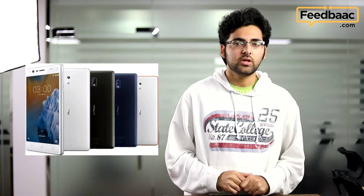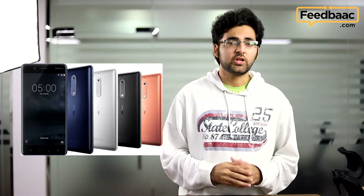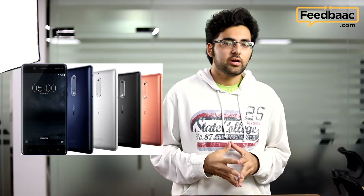HMD also announced three new Nokia Android smartphones — the Nokia 3, 5, and 6, each priced differently. You can check out the full details of the Nokia Android smartphones in our article linked below.